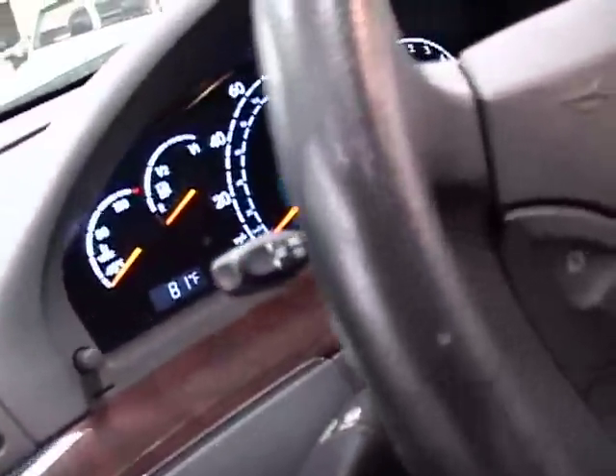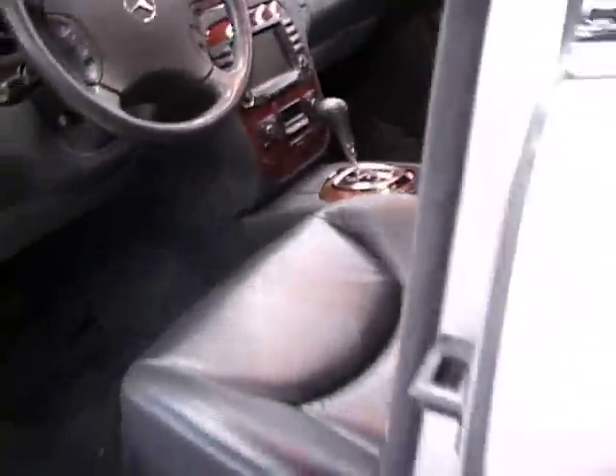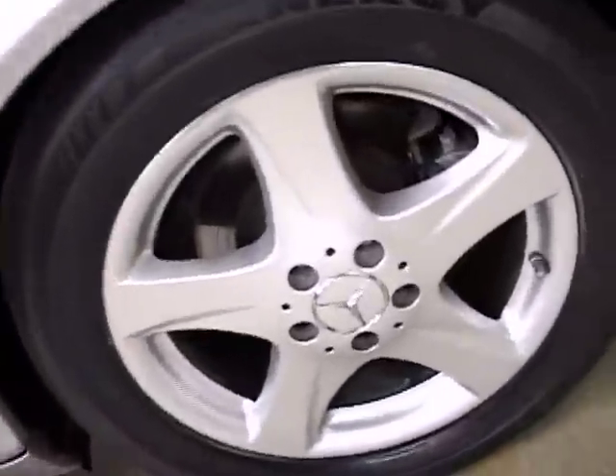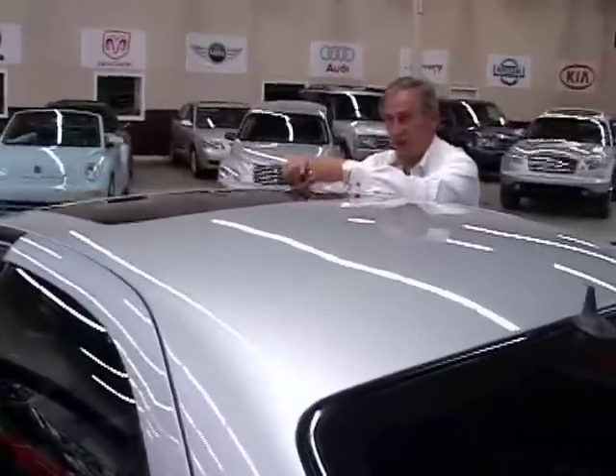Now, a car like this — somebody's going to say, why would a car like this appeal to me? Why would I come to Car Connection to get this? I used to sell Mercedes here in Atlanta, and I can tell you this car is well below market price compared to what the Mercedes dealers want for a car like this. You want to save $3,000 to $5,000? You need to come and see me.